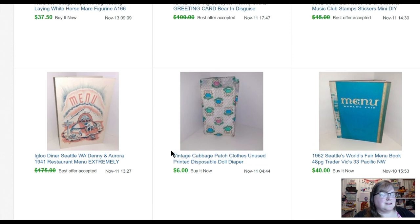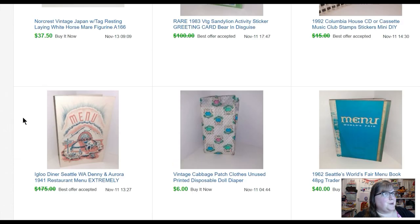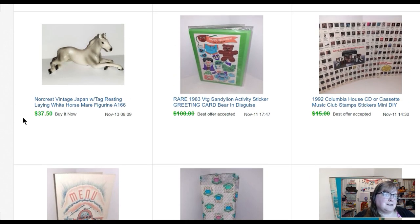A little Cabbage Patch Kids diaper that somebody gave me — unused doll diaper — sold for six bucks. And then this igloo menu — this was from 1941, and the restaurant actually closed around 1946. The only other one I saw online had sold for two hundred dollars but it was framed. So I listed it at one hundred seventy-five and figured I'd go from there — and it ended up selling for one hundred twenty-five. Vintage menus, right? One hundred twenty-five bucks, nice.